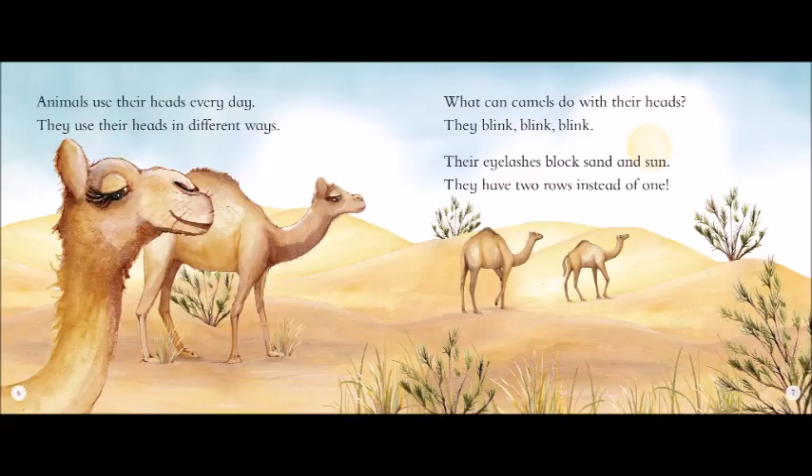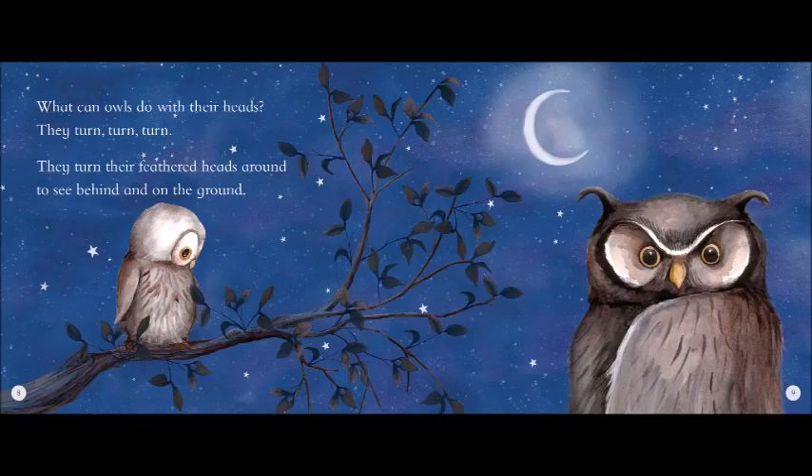They sniff, sniff, sniff. They sniff out prey before it can hide, by swinging their heads side to side. What can rhinos do with their heads? They charge, charge, charge. Other animals run from their charge, because rhinos are so large.